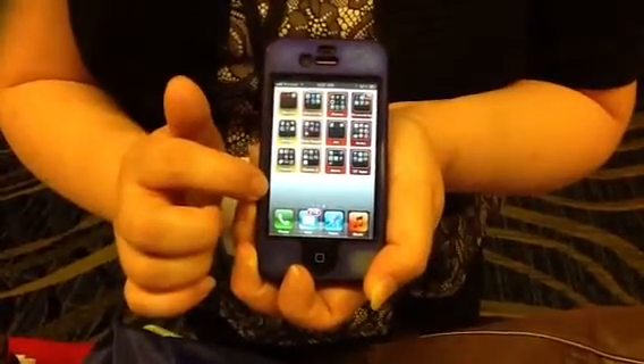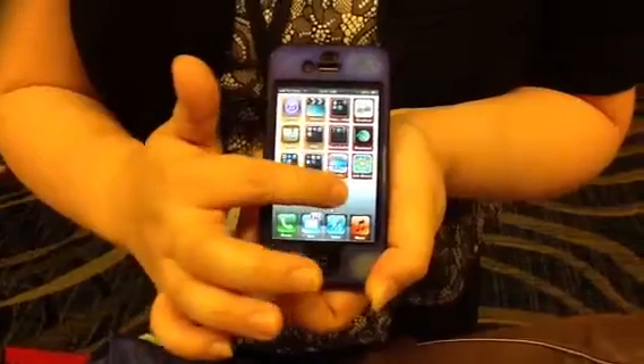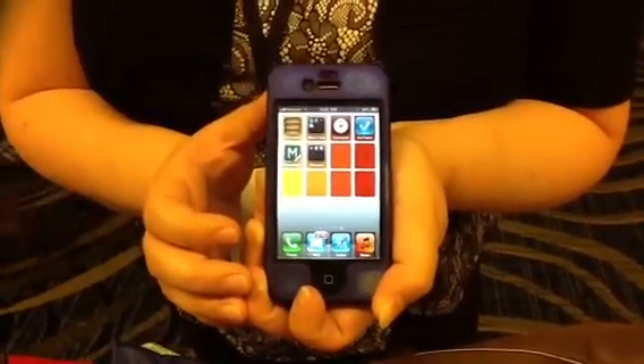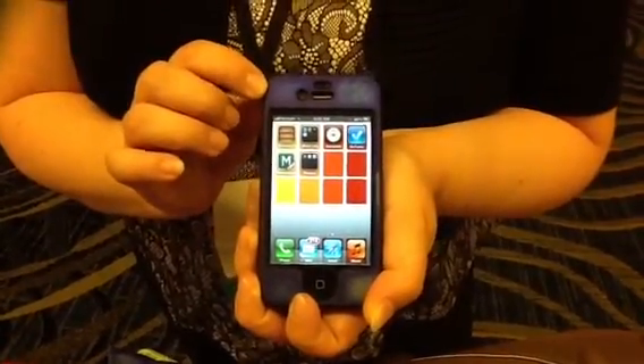I also tell them to leave the bottom row empty, and this will be used as their sliding space, because I found that people were accidentally activating unnecessary apps. This layout has helped with several of my clients, and I hope that it will be helpful for you.